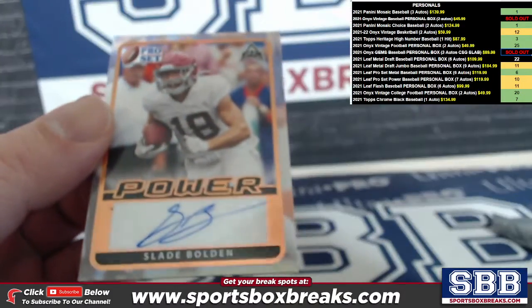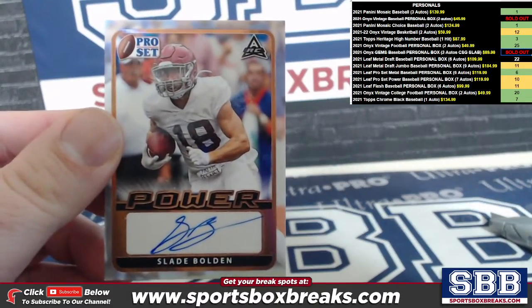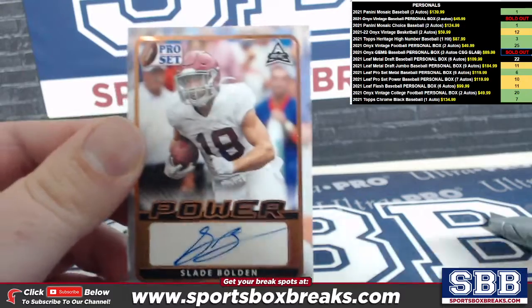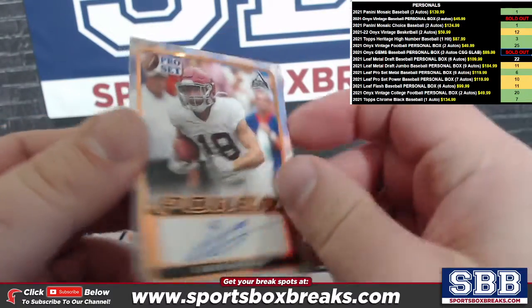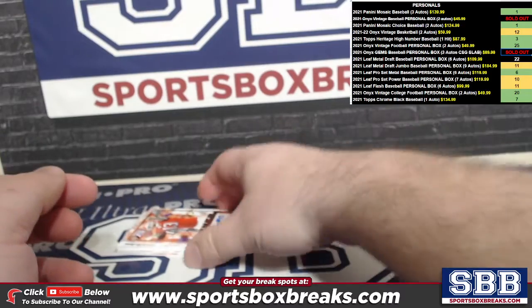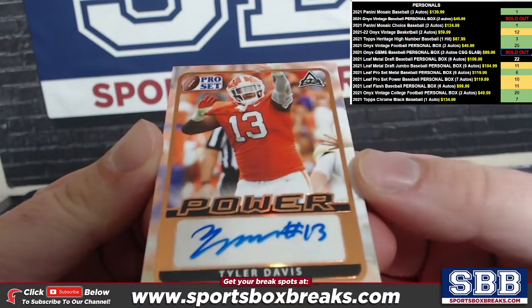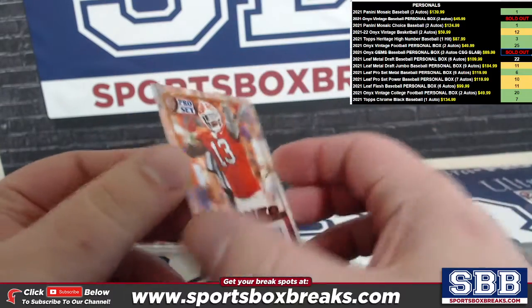Slade Bolden — roll tide — that is your first auto, Frank. We got a little Tyler Davis next, Tyler Davis is your second auto.